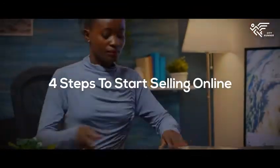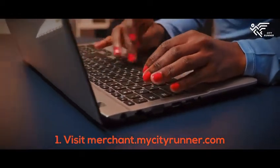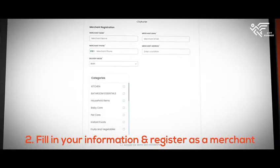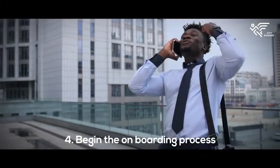Four steps to start selling your products online today. Visit merchant.mycityrunner.com. Fill in your information and register as a merchant. Wait for approval from our team — we will reach out to you to begin the onboarding process.